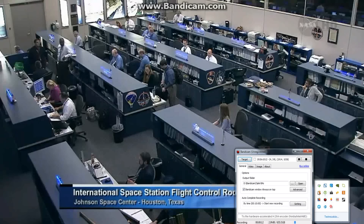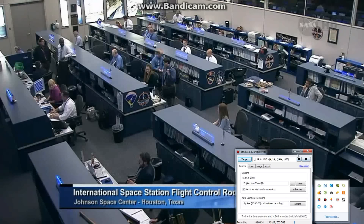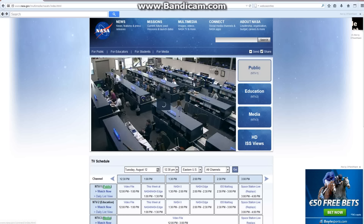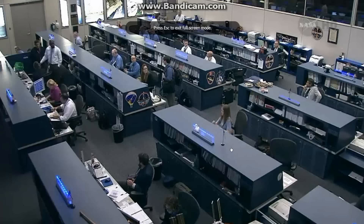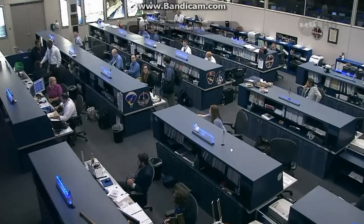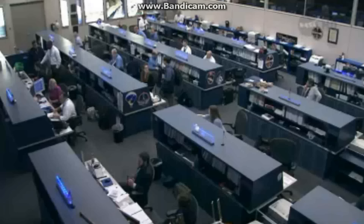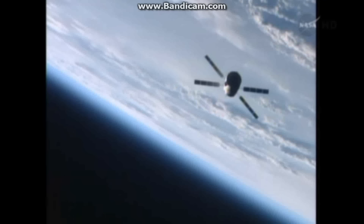Good day from the International Space Station flight control room at the Johnson Space Center in Houston. You are looking live inside mission control, where consoles are monitoring all of the functions of the International Space Station on this, the docking day for the George LeMaître automated transfer vehicle.